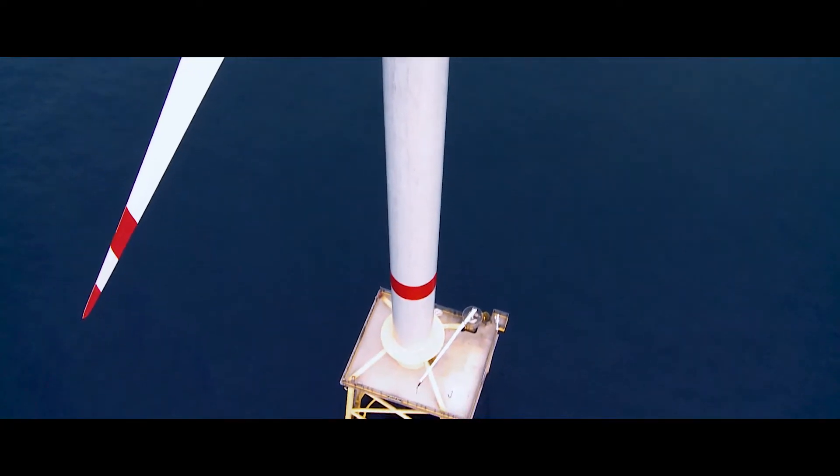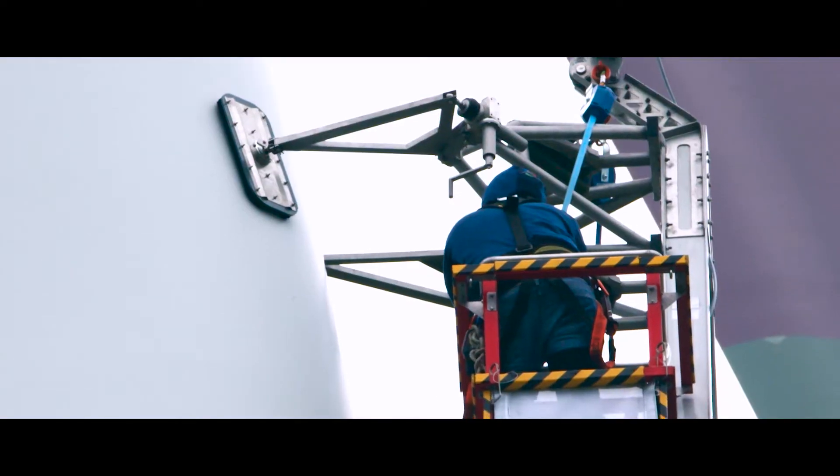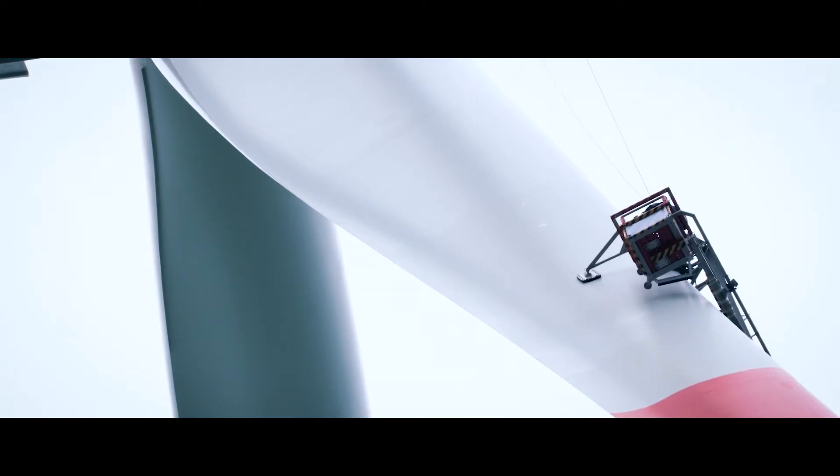Palfinger Blade Access is an innovative solution for safe blade inspection and effective repair of wind turbine blades.